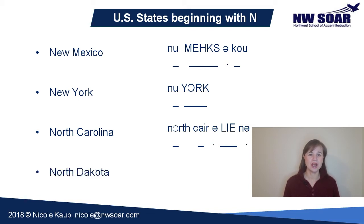Our last word for part two. North Dakota. 'Dakota' has the same stress pattern as Nebraska and Nevada — schwa, primary stress, schwa. Notice that the T in Dakota is pronounced as a D. North Dakota.